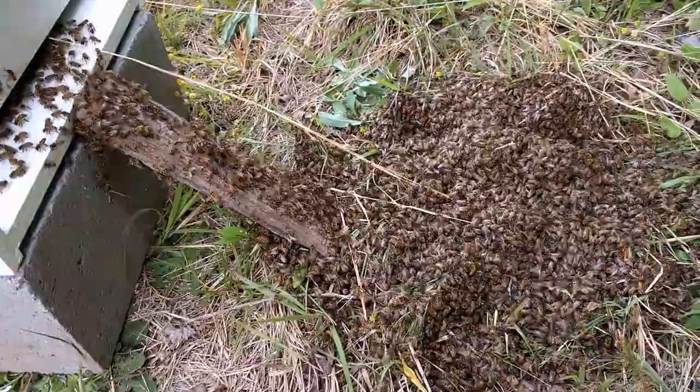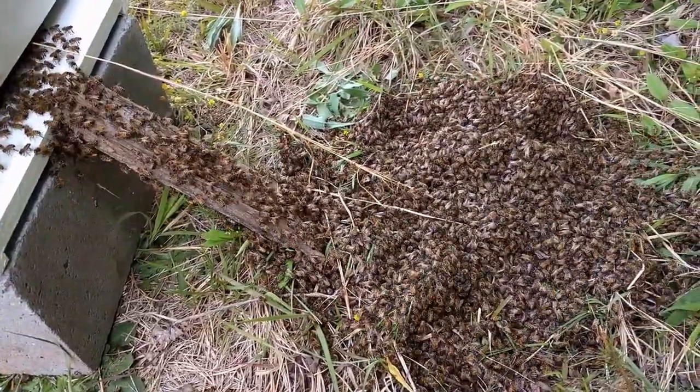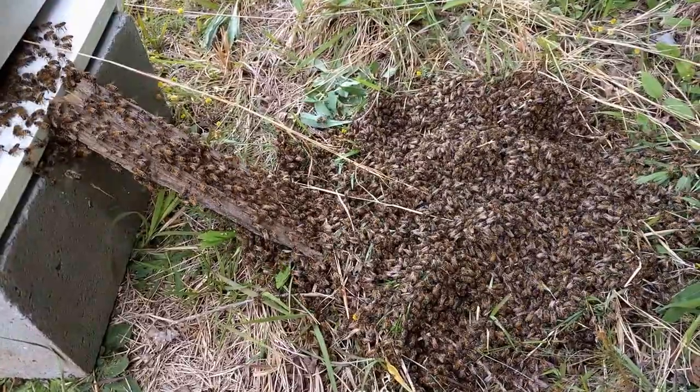We're just very lucky we were walking by here and we heard the swarm. I was like, do you hear the bees? We went over there, there's a big cloud of bees, and they all ended up right on the ground here.